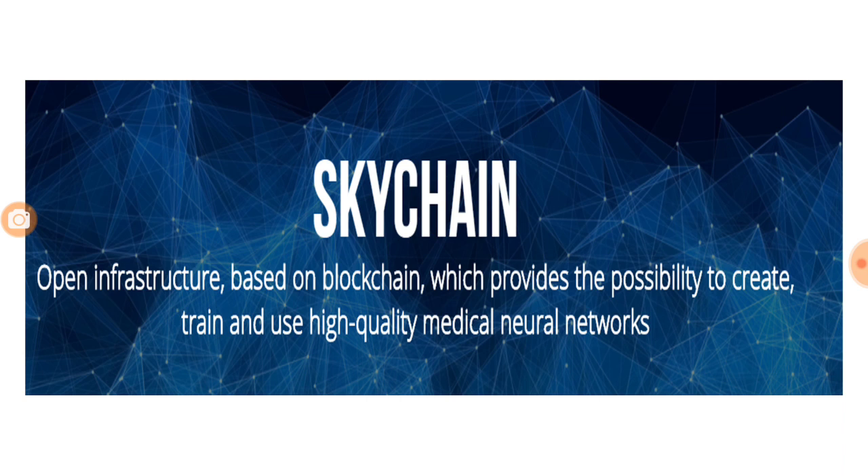To start with, Skychain is a very unique ICO. What they are trying to do is create an open infrastructure which is based on blockchain and which provides the possibility to create, train, and use high quality medical neural networks.